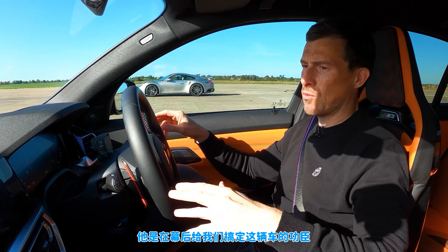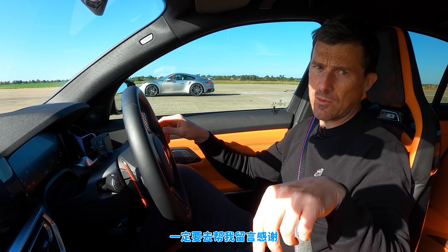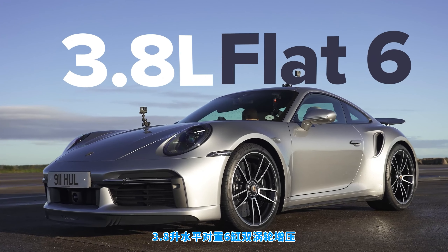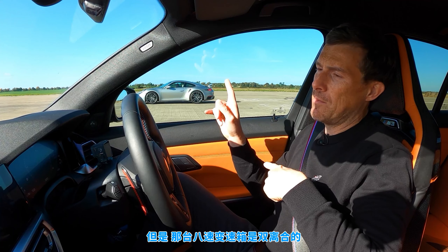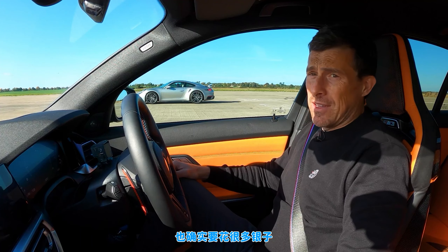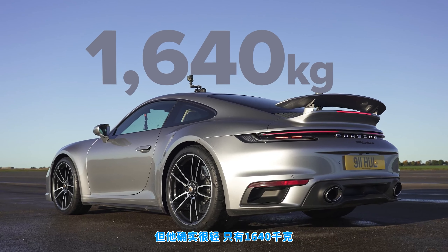Big shout out to Connor who sorted this car out for us — he sorts us out loads of cars, so go to his Instagram, it's at Connor 150. Now let me tell you about the Porsche — completely standard. It has a 3.8-litre flat-six twin-turbo putting out 650 horsepower and 800 newton metres of torque. Just like the M3, it has an eight-speed automatic gearbox and all-wheel drive, though that gearbox has dual clutches for slightly faster changes. It's expensive at £160,000 — more than double the BMW — but it's lighter at 1,640 kilos.